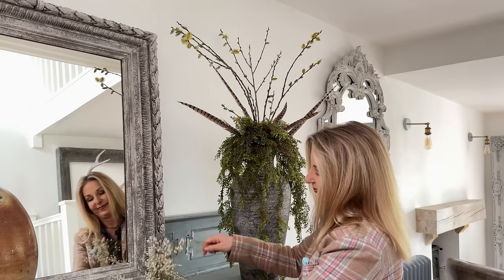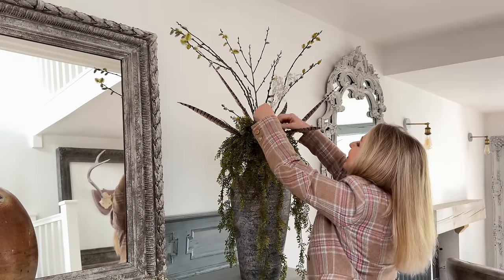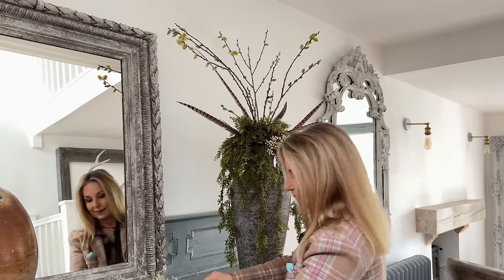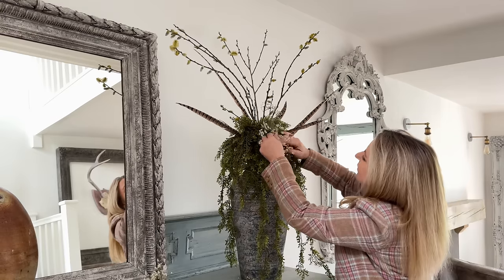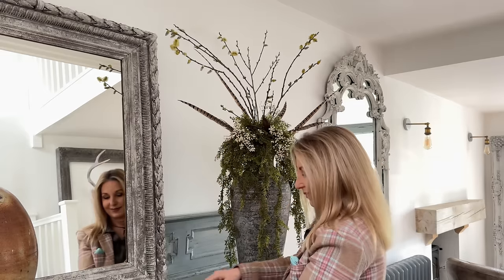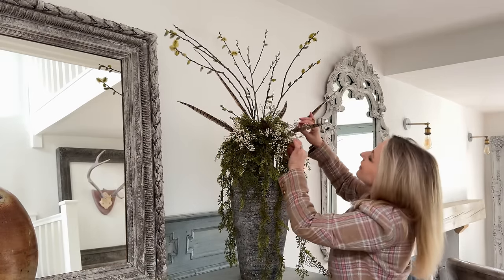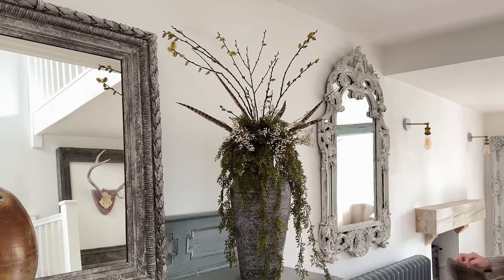To keep that cohesive scheme together through all the rooms and all the decorating, some more baby's breath. I'm really liking the statement that this really simple piece is making. You don't have to spend a fortune to create statement decor — just a little bit of imagination and a little bit of foraging.